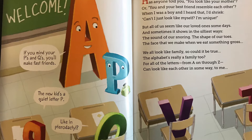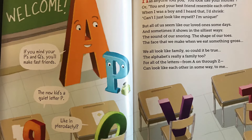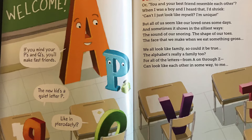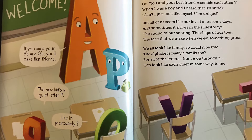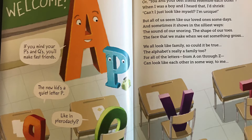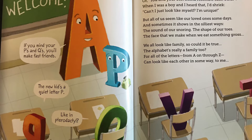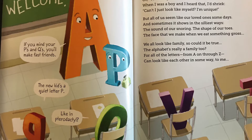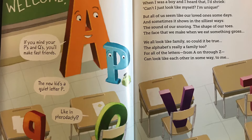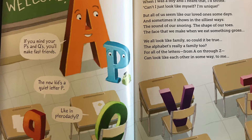The sound of our snoring, the shape of our toes, the face that we make when we eat something gross. We all look like families, so could it be true? The Alphabet's really a family too? For all of the letters, from A on through Z, can look like each other in some way to me.